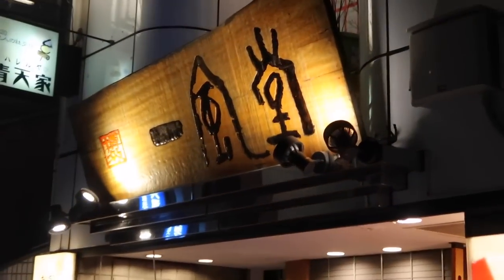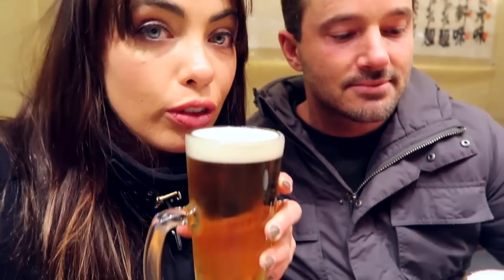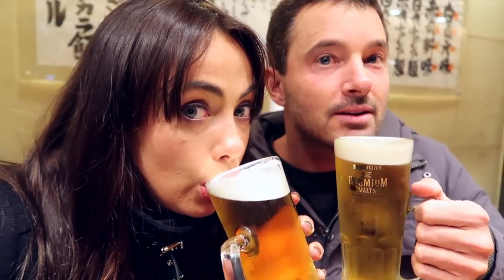For dinner we headed to Ippudo Ramen, a short walk from our hotel, and it was delicious ramen — exactly what we were after.